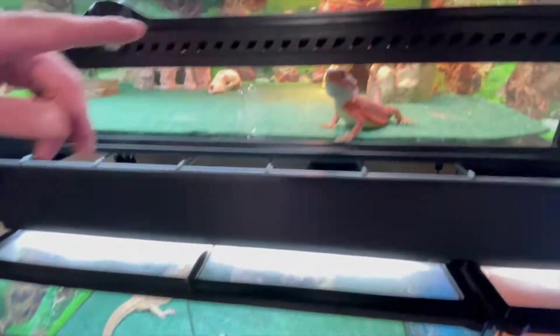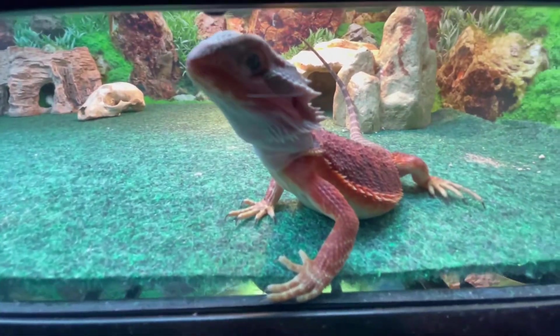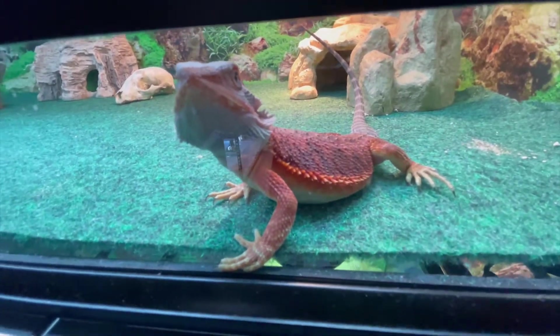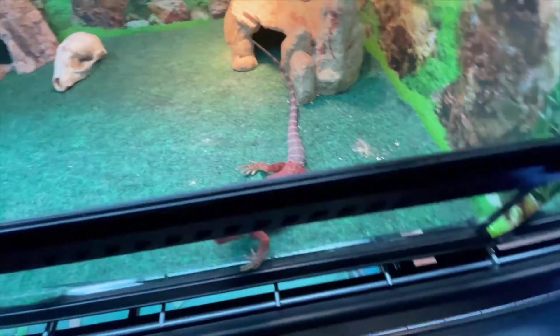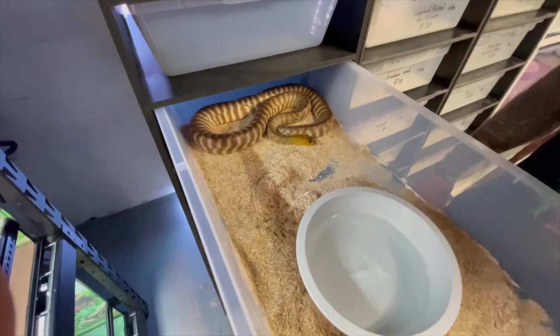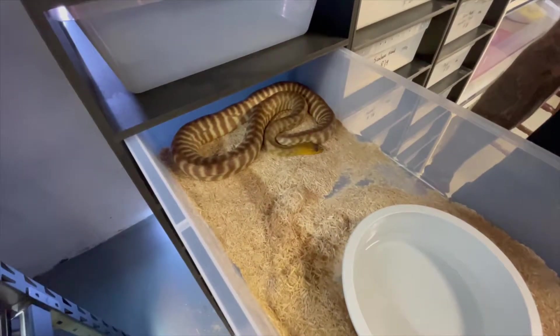We actually have another red black Asian import. Something else pretty cool from the Australian stuff that we're working with — Woma Python. We have a male as well.